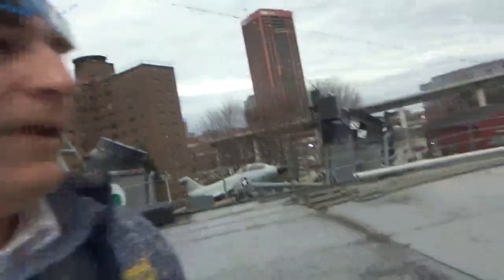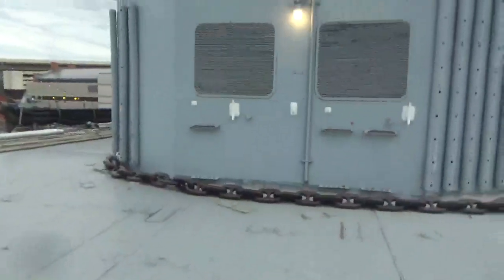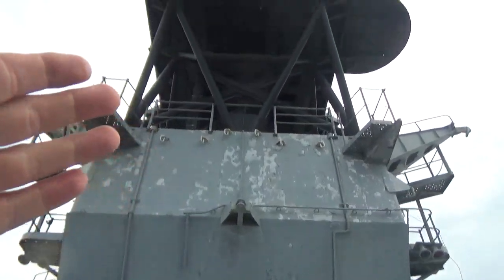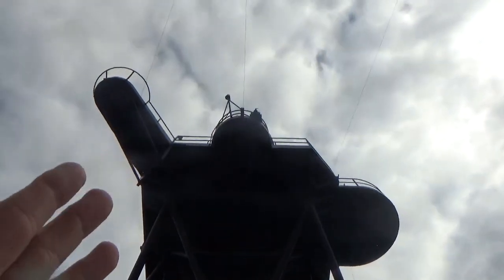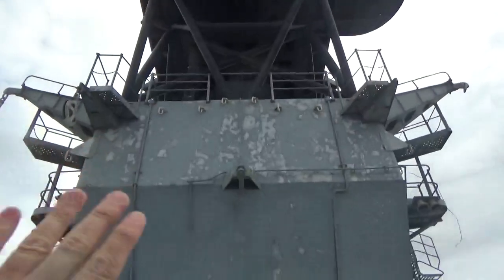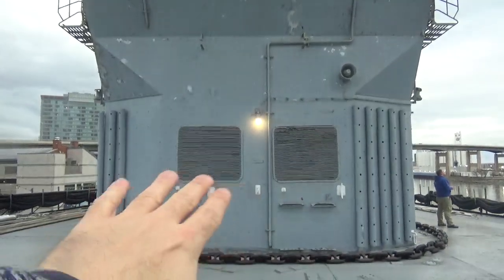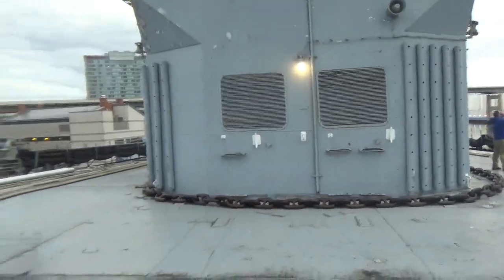I am standing on top of the missile house, and I will give you a little brief overview of that to keep it kind of naval related. We have the aft superstructure leading all the way up to the SPS-30 dish — communications, tracking, intelligence radar for the Talos missile.